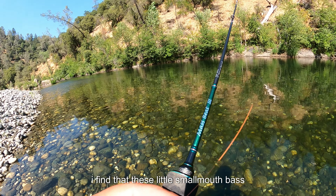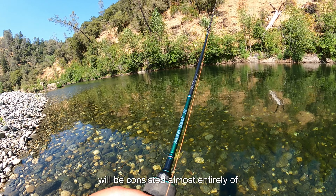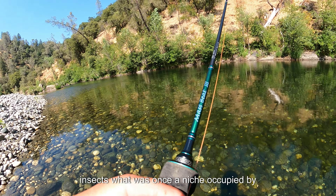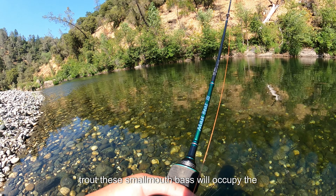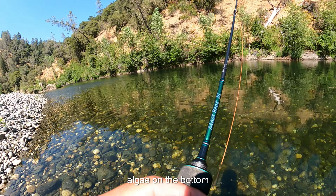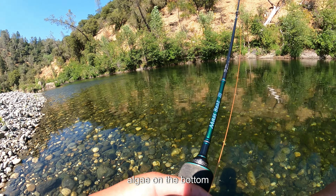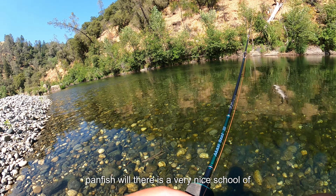I find that these little smallmouth bass from these small canyon rivers have a diet consisting almost entirely of insects. The river is warm and has a full cove of algae on the bottom — many trout species will not survive this kind of water temperature or river conditions, but these smallmouth bass and panfish will.